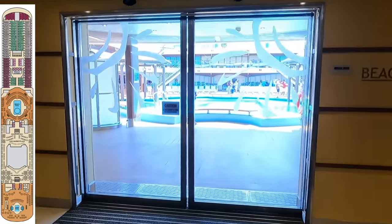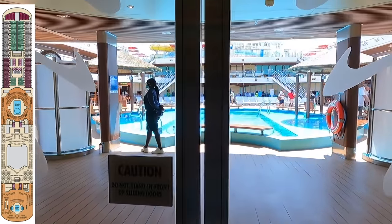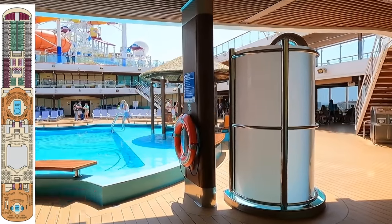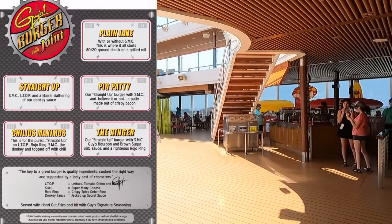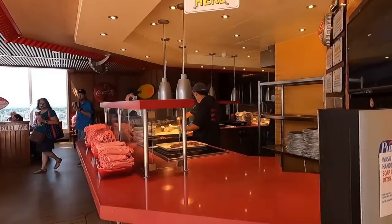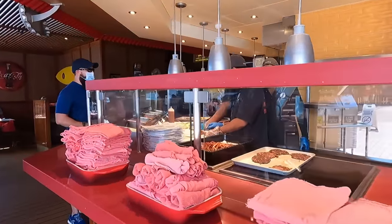Heavy breathing — we took the stairs from Deck 2 to Deck 10! We can take a nice job right outside. Masks can come off outside. Guy's Burger for me, I'm going to get Blue Iguana. Lunch, lunch, lunch!